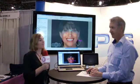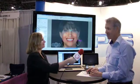Hello, I'm Ali Cook of Dentistry Today and we are here at the Greater New York Dental Meeting. I'm standing here at the Dental GPS booth with Dr. Alan Matot, who is the inventor of Dental GPS. Dr. Matot, nice to meet you. Nice to meet you.